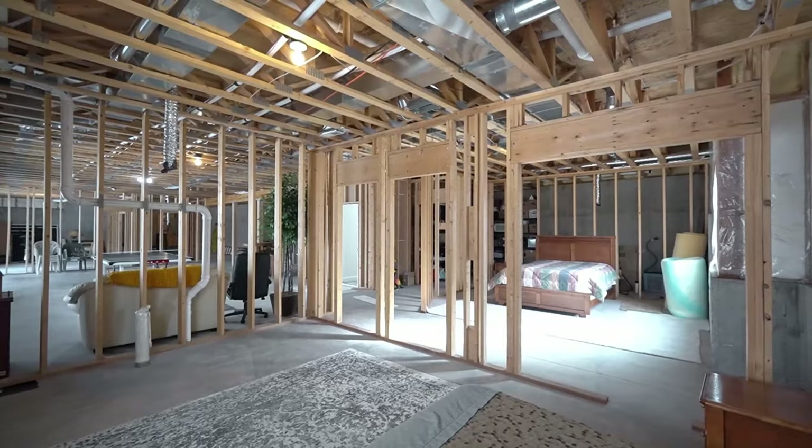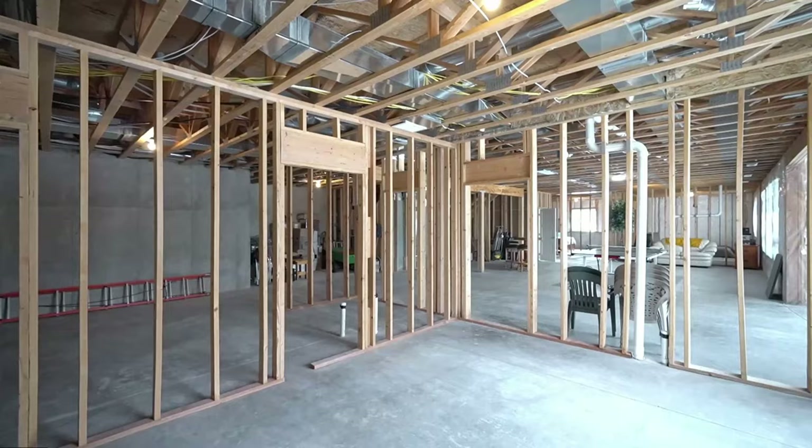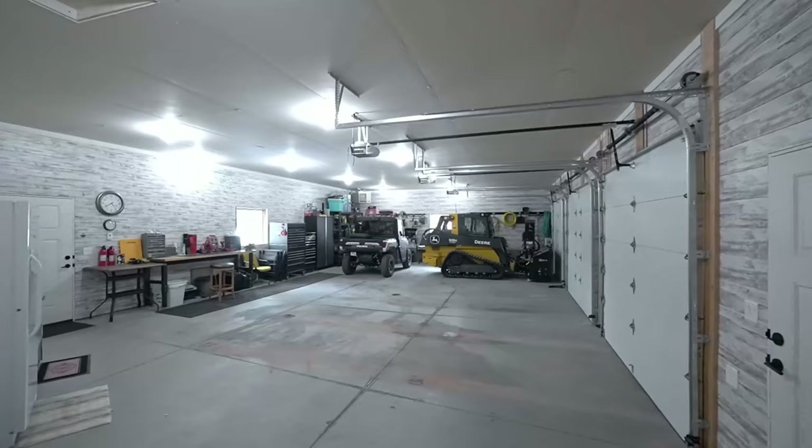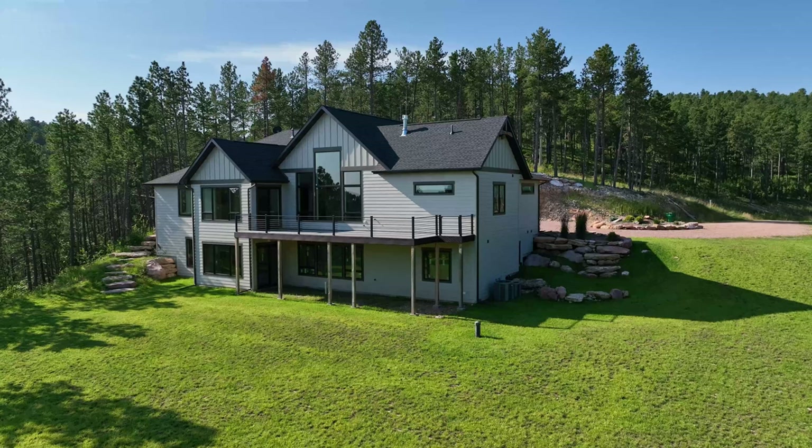An additional 3,000 square foot lower level is framed and plumbed and ready for additional bedrooms and baths, as well as an enormous family room and a substantial storage room. This floor is ready to be customized to fit your exacting needs. Walkout access is granted here to the backyard. The massive three-stall garage provides ample space to shelter all your vehicles, as well as additional room for storage, organization, and hobby areas.